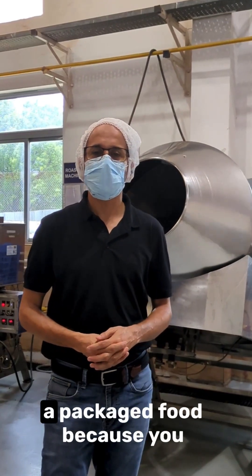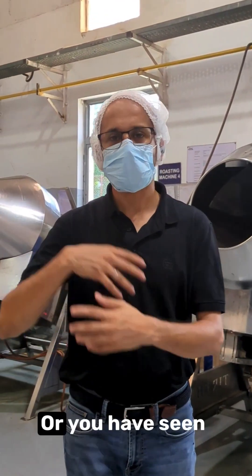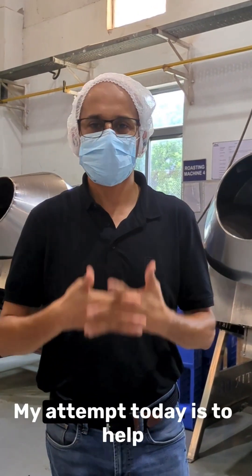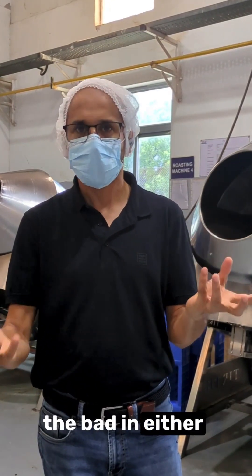People get scared seeing packaged food because they have a memory of an influencer telling them packaged food is all crap, or they've seen an influencer saying you should only have home food. My attempt today is to help you look at things yourself — what is good in either, and what is bad in either.